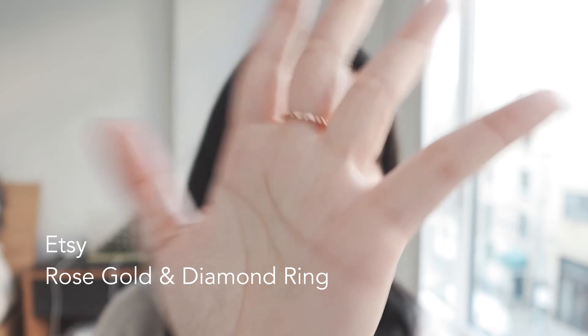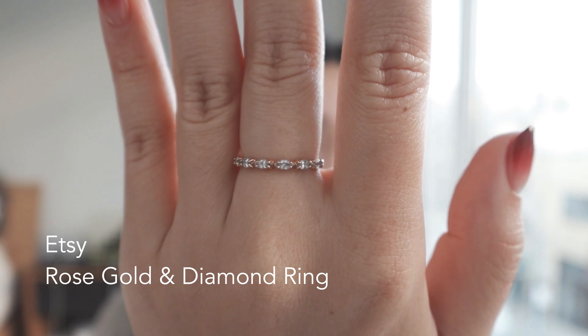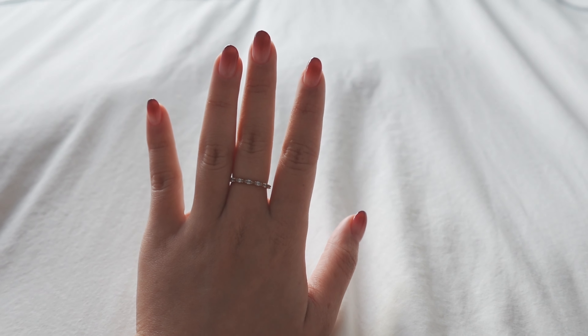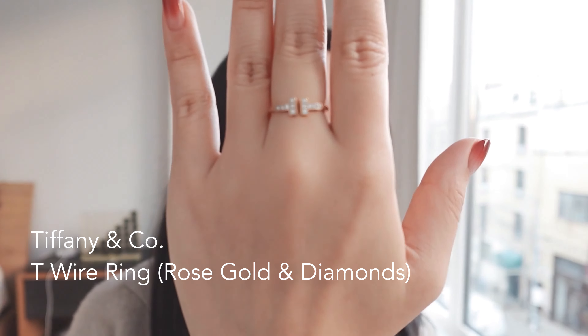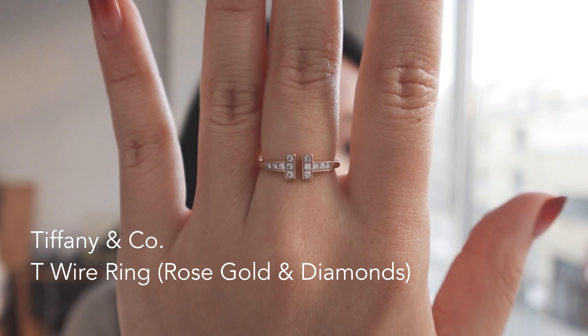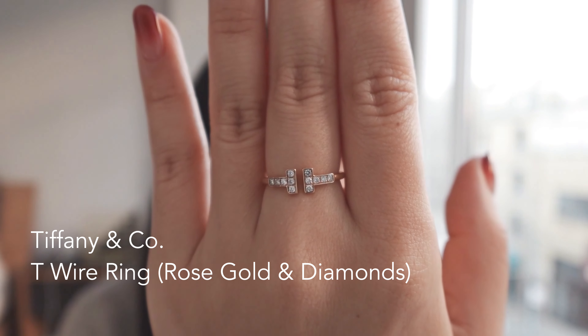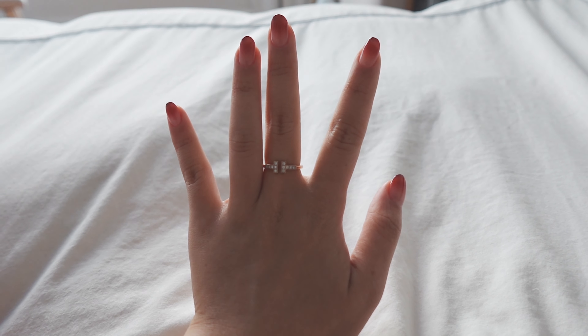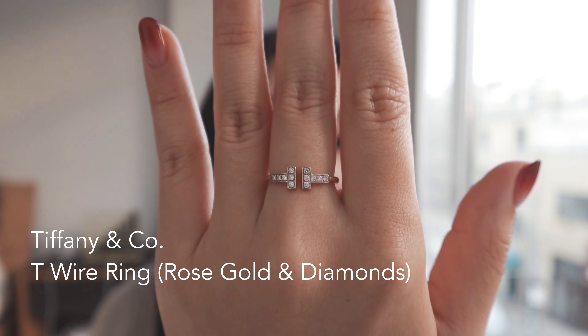The next two pieces are my more dainty gold and rose gold rings. The first is from Etsy — it's half diamond, half gold with little marquise-style stones. It's a very dainty ring, great for stacking or layering. My next ring is my Tiffany T Wire ring in rose gold and diamonds. It's probably my most-worn everyday ring — super comfortable, very versatile, and looks beautiful on the finger. Given my name is Tiffany, I have a bias toward the brand, and I love Tiffany diamonds.